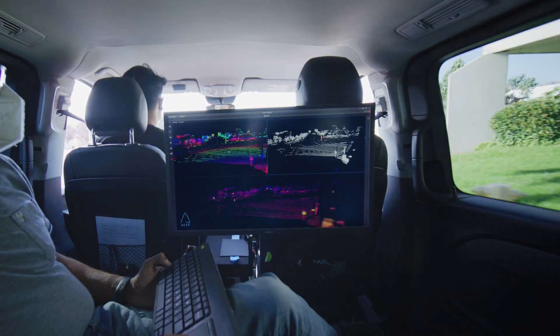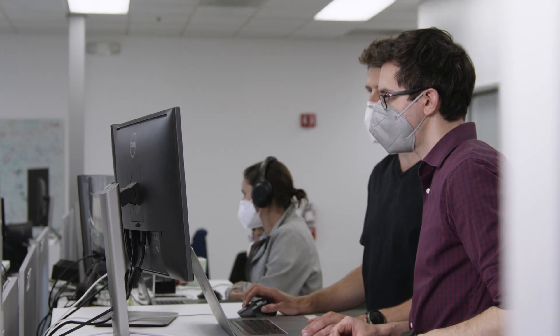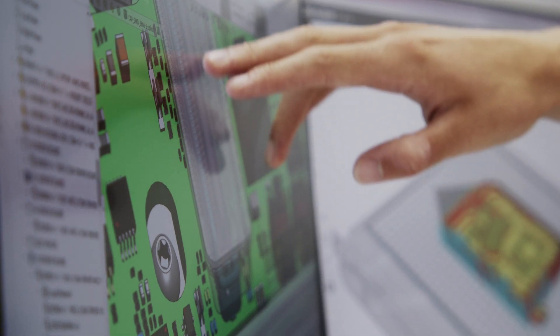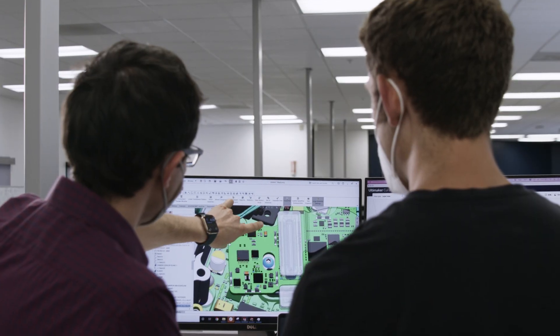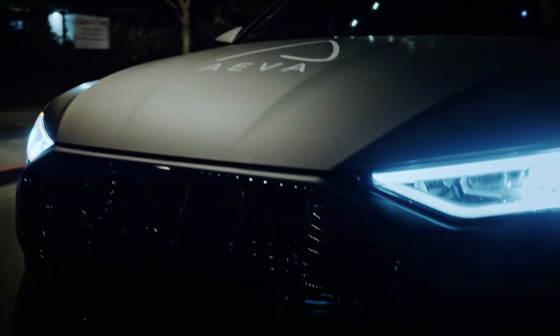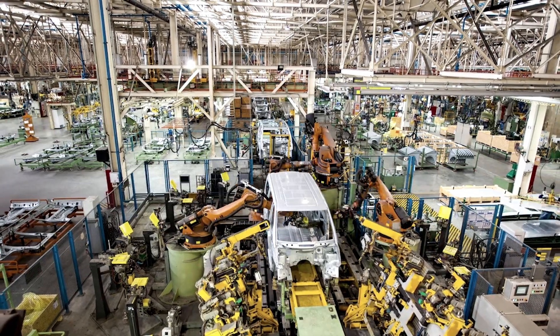Now that we have production up and running and the first units are on their way to customers, our focus is on expanding and further automating the line for efficiency. While this is happening, we're already working on development of our final product design, which will meet all of our customers' requirements and specifications. Doing this in tandem ensures our production processes will be fully optimized and ready to manufacture the hundreds of thousands of units per year needed for automotive series production and a wide variety of industrial customers.